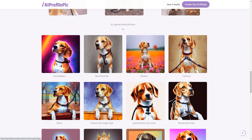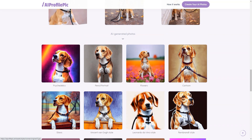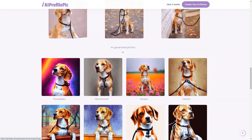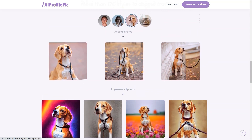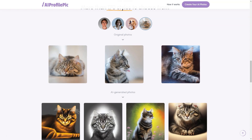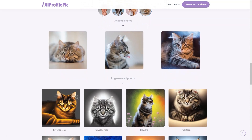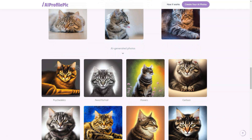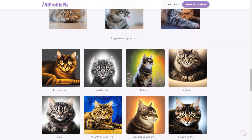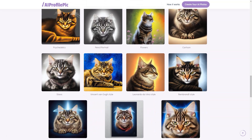Peaks Art values the privacy of its customers, and this is just one way they ensure your personal information is protected. If you're looking for a fun and creative way to showcase your personality online, head to AI Profile Peaks Art today. Whether you're a professional, student, artist, or just someone looking for a fun new way to express yourself, this tool has everything you need to create a truly unique and unforgettable profile image. Give AI Profile Peaks Art a try — your friends will be amazed at the transformation.